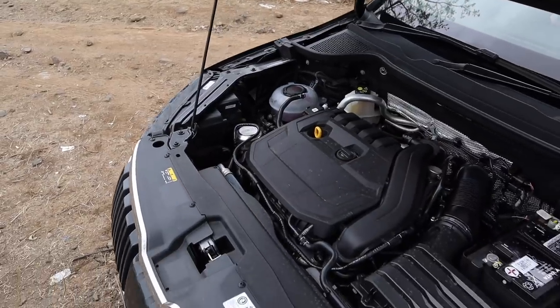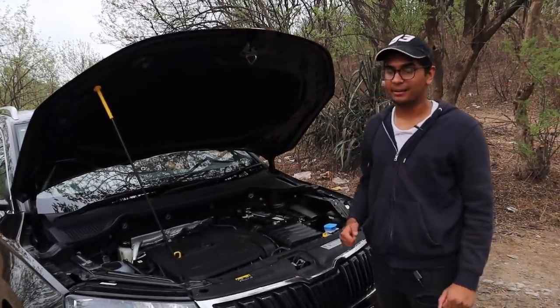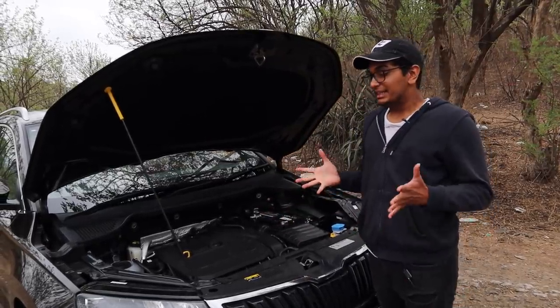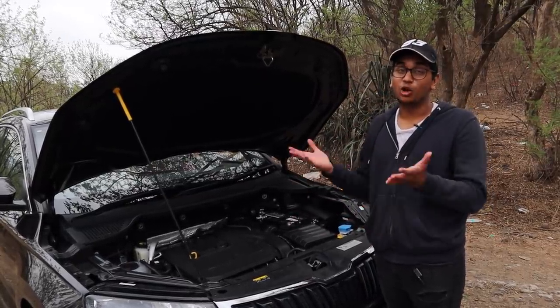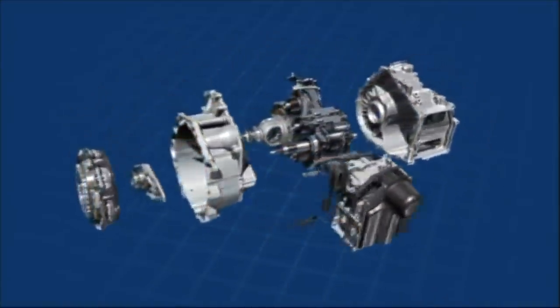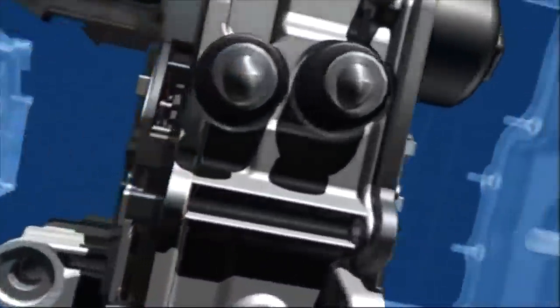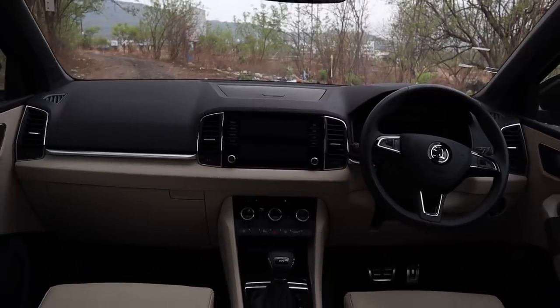When it comes to the engine, you get the new wave of TSI engines from Volkswagen — this one is the 1.5 TSI. You get 150 horsepower and 250 Nm of torque. I would maybe like a little bit more power from this engine, but there's nothing that a normal ECU remap can't fix. Keep in mind though that the DQ200 7-speed DSG transmission found in the Karoq is quite fragile, and 250 Nm of torque is right at the limit of what the gearbox can take.